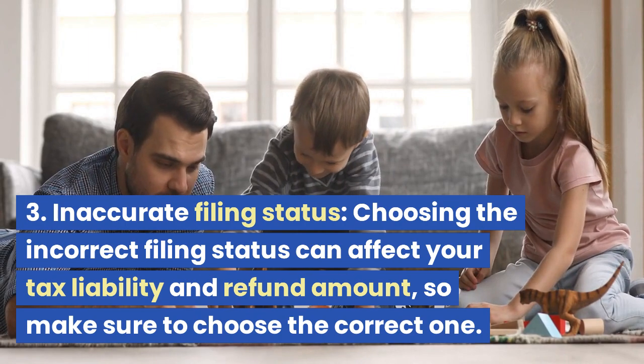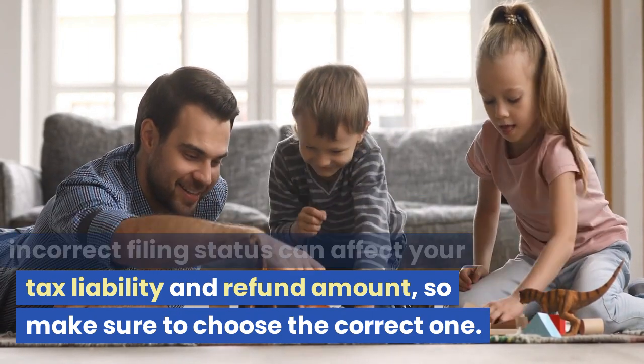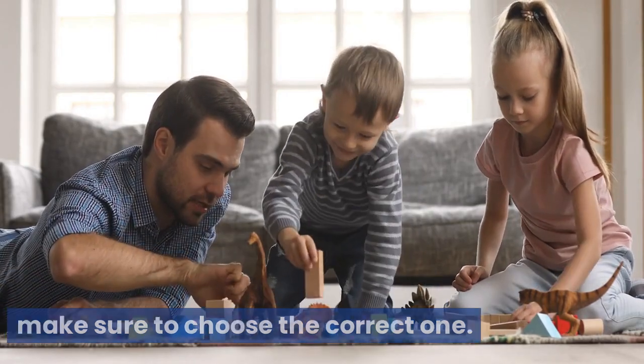Mistake 3: Inaccurate Filing Status. Choosing the incorrect filing status can affect your tax liability and refund amount, so make sure to choose the correct one.